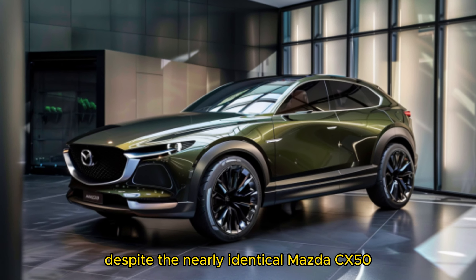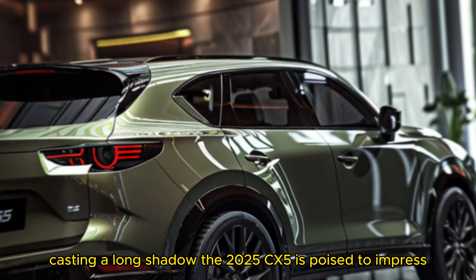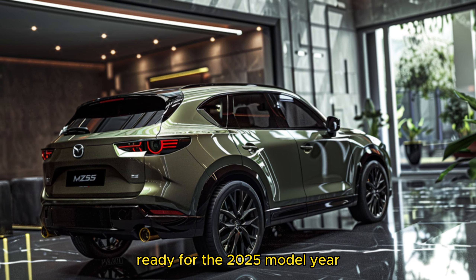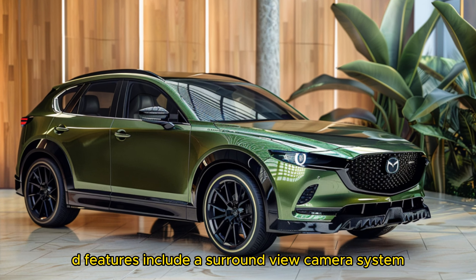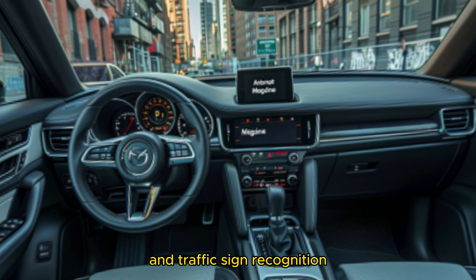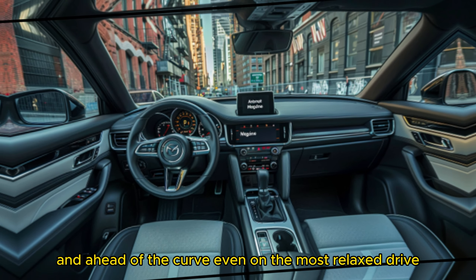Despite the nearly identical Mazda CX-50 casting a long shadow, the 2025 CX-5 is poised to impress with some notable updates. Ready for the 2025 model year, the CX-5 is set to tackle any road or challenge with confidence. Key features include a surround-view camera system and traffic sign recognition, ensuring you're always in control and ahead of the curve, even on the most relaxed drive.